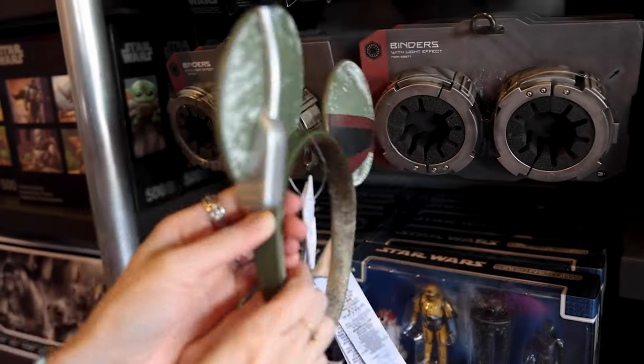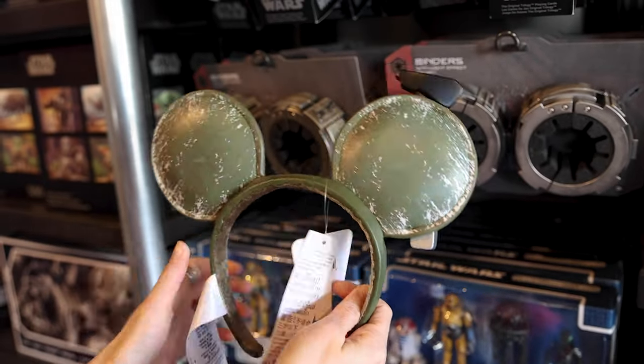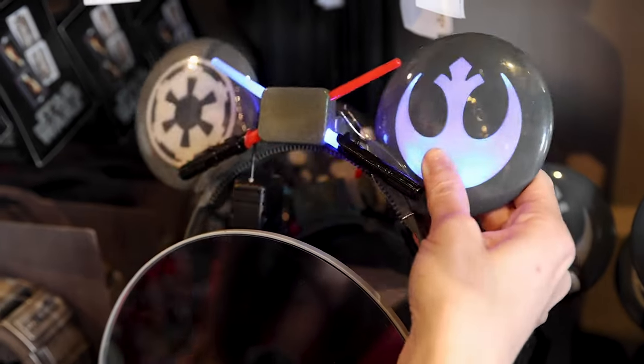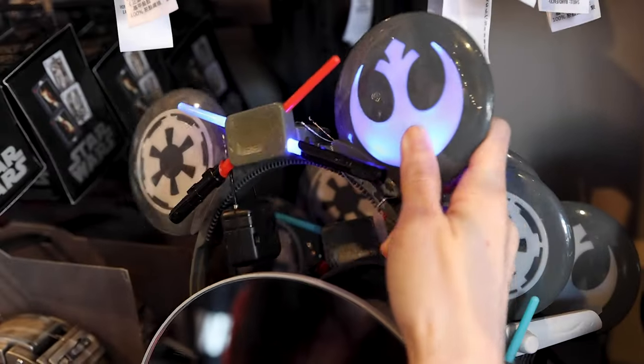We have the Boba Fett ears — very cool and very popular ones, these are probably $35. And these light-up plastic ones with the lightsabers — though I hear these kind of hurt people's heads.